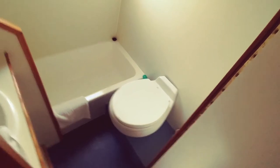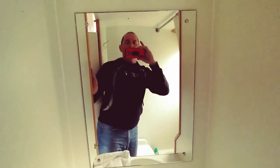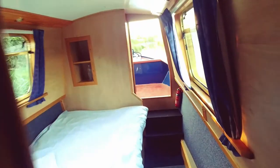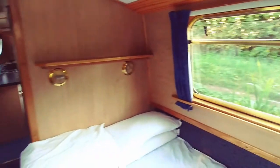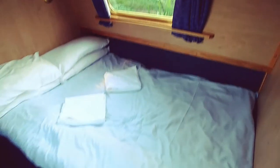Seven feet wide is not a lot of space and it's really tight inside those boats. The newer boats have found more efficient ways to use that space, but seven feet is seven feet — it's going to be tight no matter how efficient you get. To pick up additional interior space the only way they can go is longer, which is why these boats tend to be anywhere from 55 up to 70 feet long. Getting wider is not an option if they want access to the entire canal system.